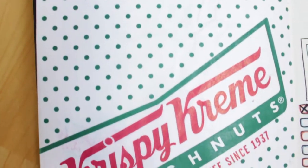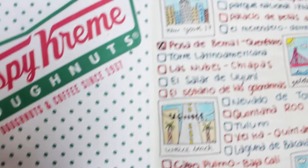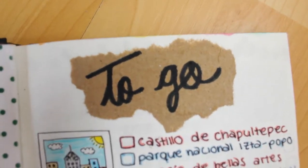Here's the Krispy Kreme page. As you can see, it was a Krispy Kreme bag and I just pasted it in there — so, you know, donuts.